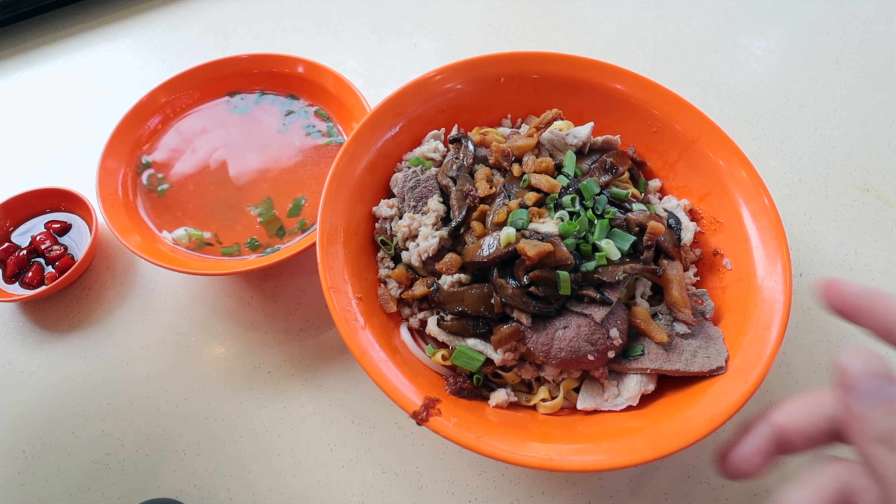So I ordered the bak chor mee soup with kuei tiao — it's actually served with the thinner kuei tiao. But first, I'll try the soup.